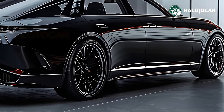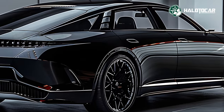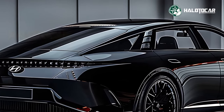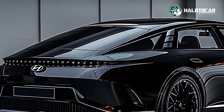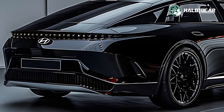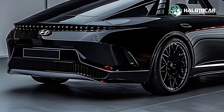That wraps up our look at the all-new 2025 Hyundai Grandeur. If you enjoyed this review and want to stay up-to-date on all the newest vehicle releases, subscribe, like, and click the bell icon. Your time here is appreciated, and until next time, thanks for watching. We hope you enjoyed the ride as much as we did.